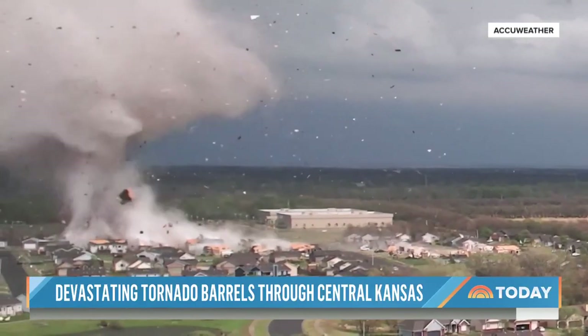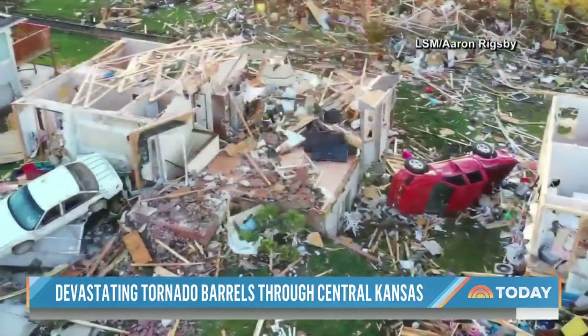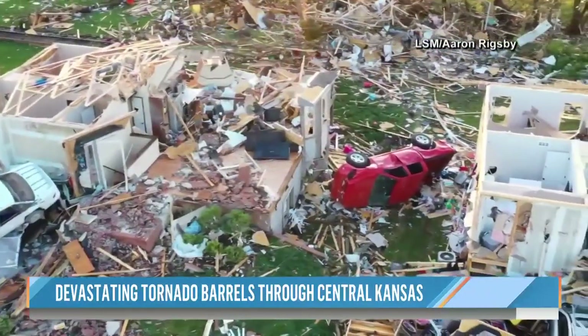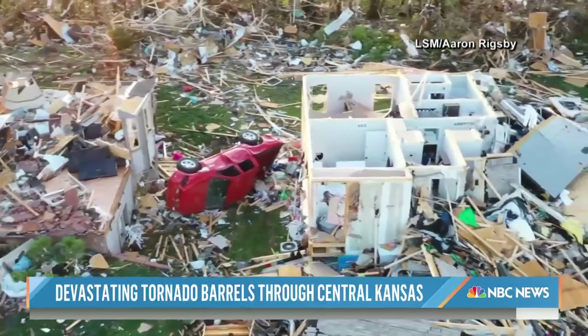The weather service says the twister packed winds of up to 165 miles per hour. Look at the damage right there. It was on the ground for 21 minutes. In all, more than 1,000 buildings were damaged in the area and several people were hurt.